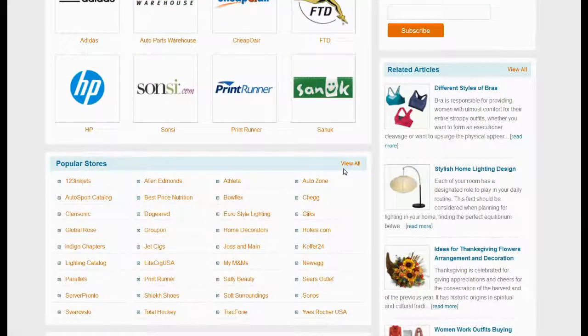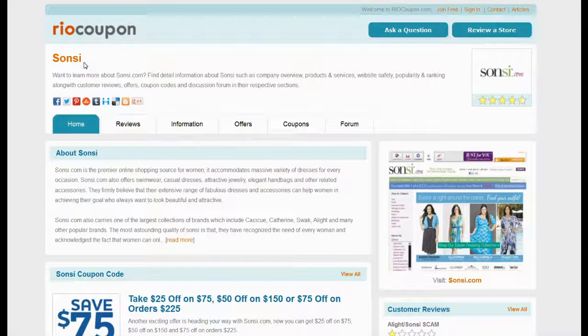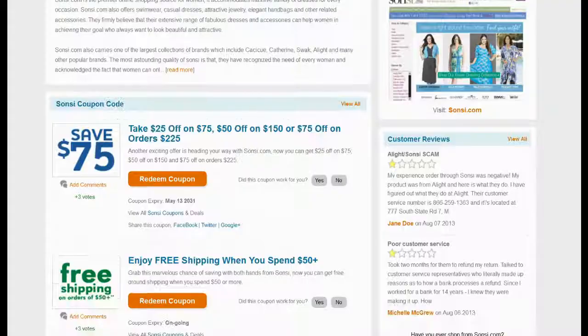Locate Sonsi in the list of popular stores, or visit the all stores page to find the store. You can find reviews, information, offers and coupons on the Sonsi section.